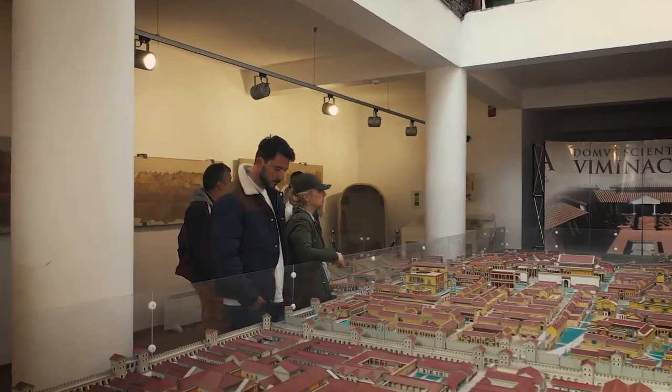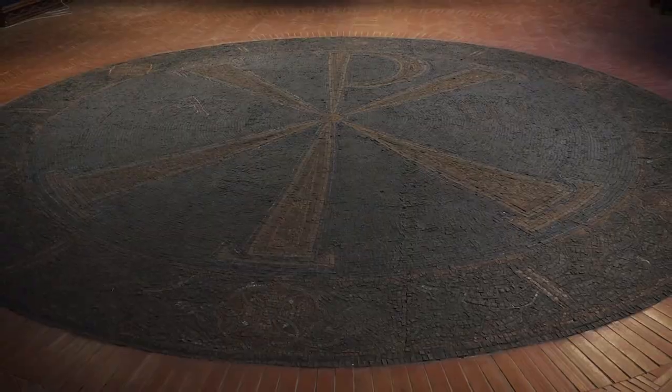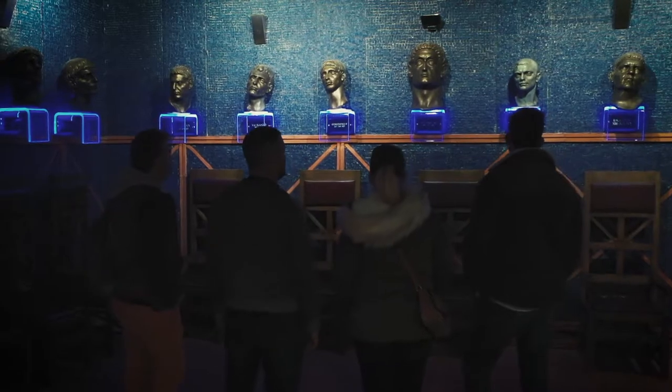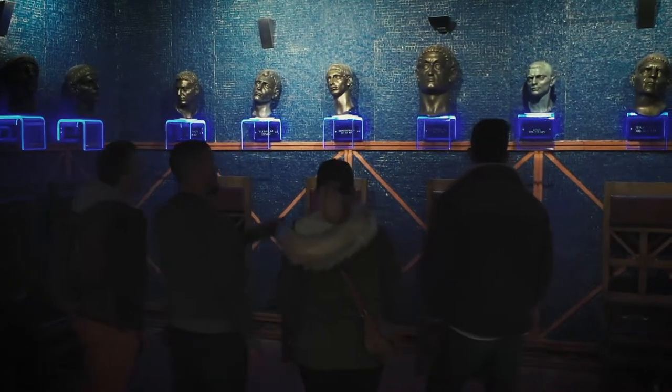On the second level you can see the model of the city, and on the third you can see the monogram of Christ and all 18 rulers of the Roman Empire who were born in Serbia.